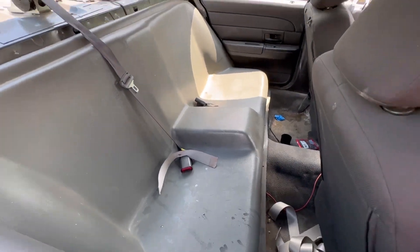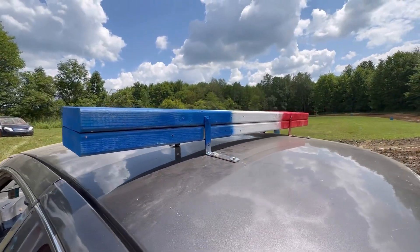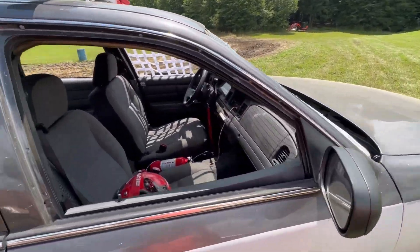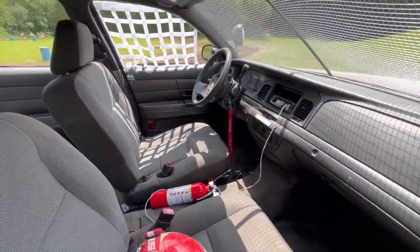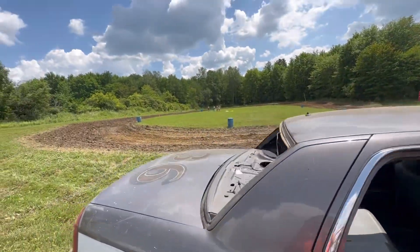So when people puke in there it doesn't stain the seats up. A little creativity with the light bar on there, a couple two by sixes. But yeah, these things run. You can see fire extinguishers, safety nets, all that. They're on a very well watered track.